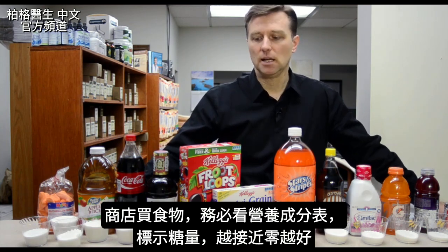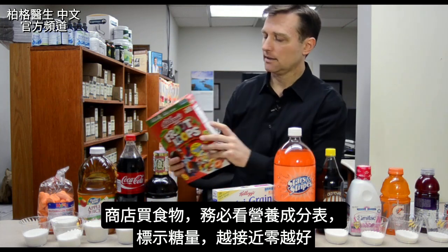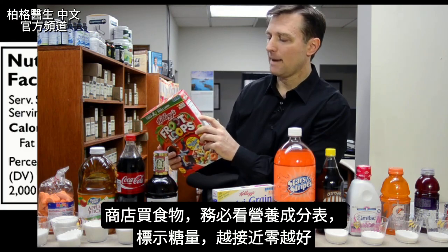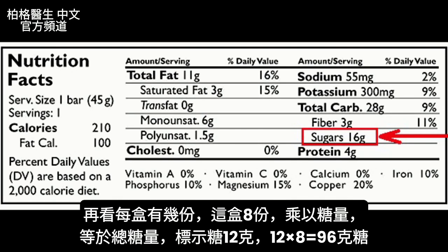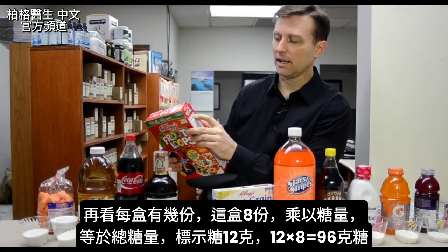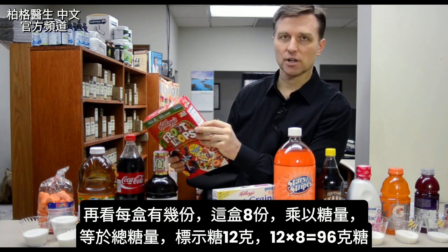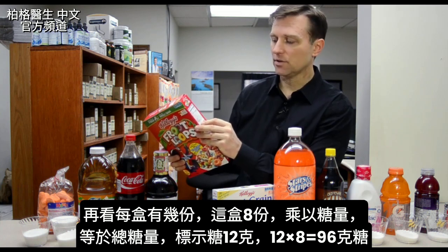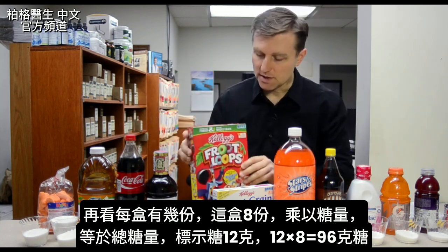So when you evaluate food at the grocery store, always look at the sugar amounts — on the nutrient facts, it'll have sugar grams. That's the most important thing to look at, and you want that as close to zero as possible. Then you want to check the serving size per cup and how many servings per container. You have to multiply — eight servings per container times the sugar grams — to get the true amount. So it's not 12 grams for the whole box; it's 12 times eight, which is 96 grams.